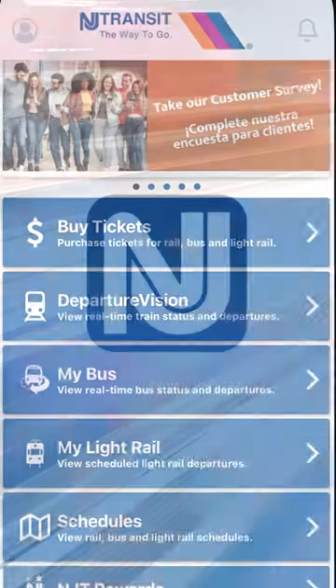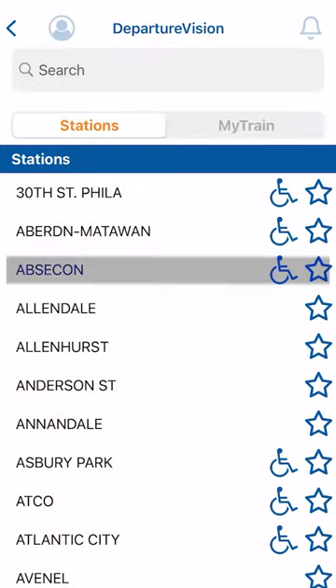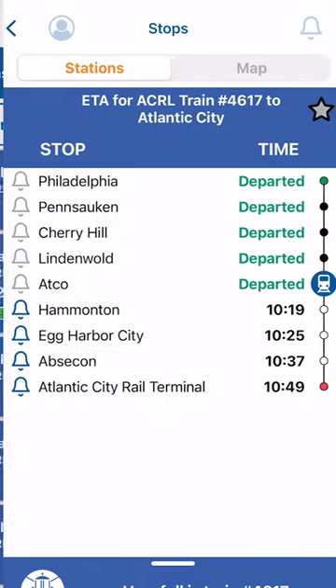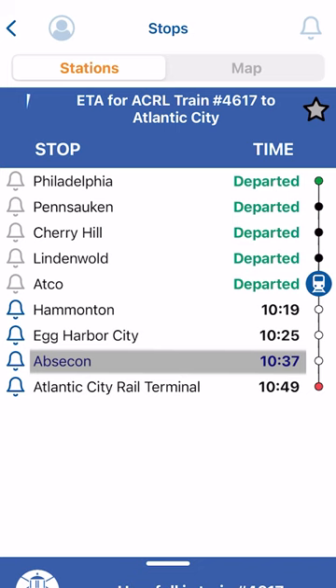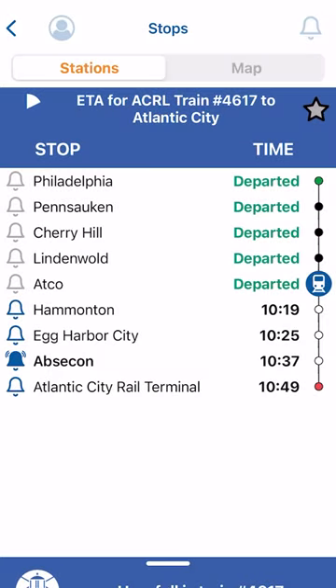When you open the NJ Transit mobile app, click Departure Vision to select your station. Then, select your desired train. Next, click on the station you're traveling towards. When the Arrival Alert text box appears, select Yes to allow the app to send you alerts as you approach your destination.